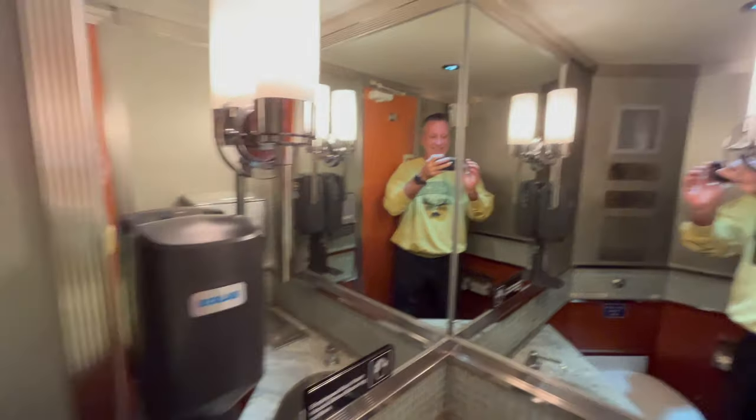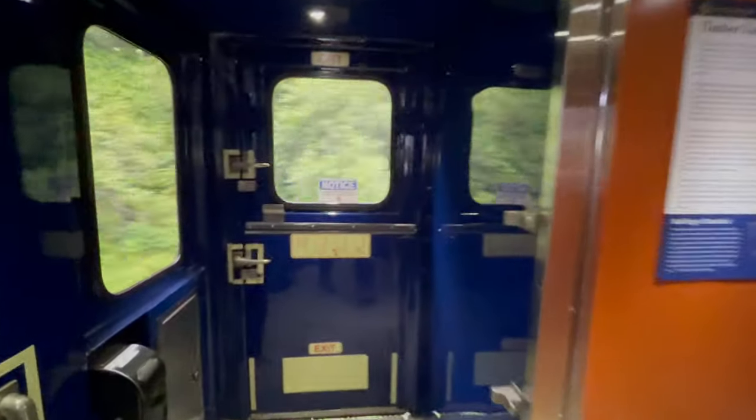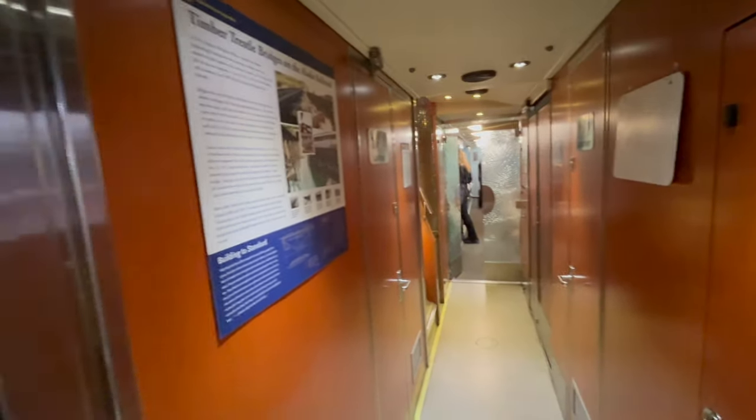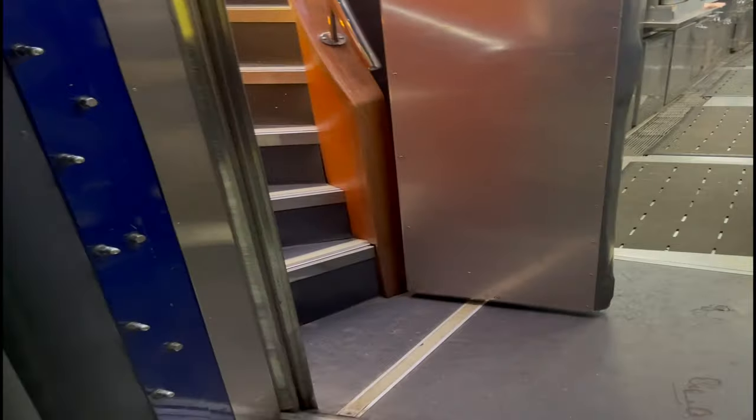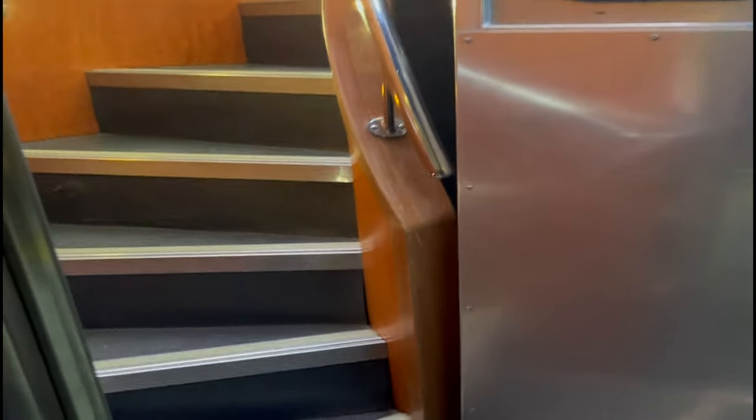Each car had two bathrooms downstairs and they were very clean and very spacious. Since I was at the head of the train in Gold Star Car A, I decided to go check out Gold Star Car B by climbing the staircase and going up to their observation deck, which also had beautiful panoramic windows. Their outside observation deck was amazing — I could see the whole train.